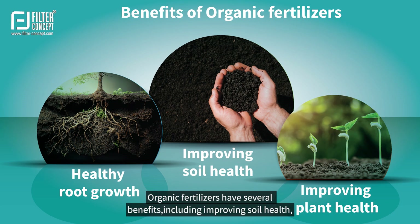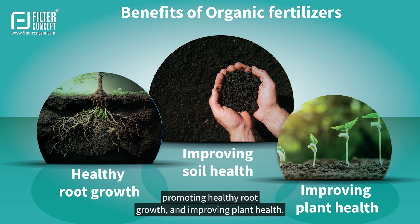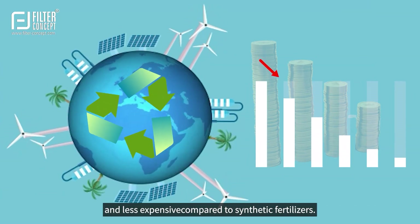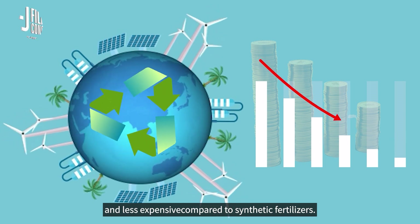Organic fertilizers have several benefits, including improving soil health, promoting healthy root growth, and improving plant health. They are environment-friendly, made from renewable resources, and less expensive compared to synthetic fertilizers.